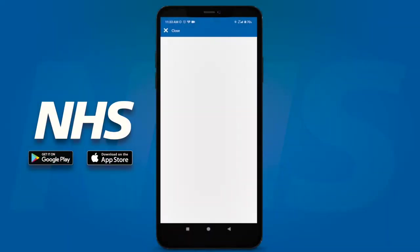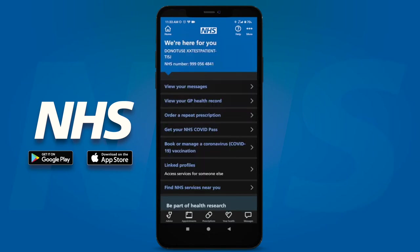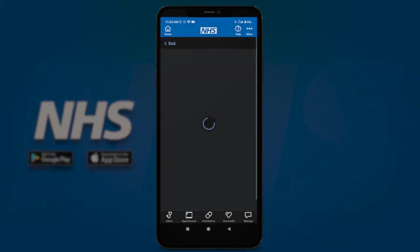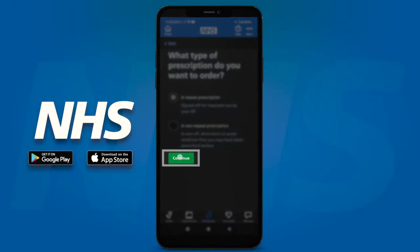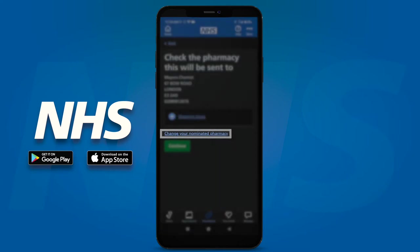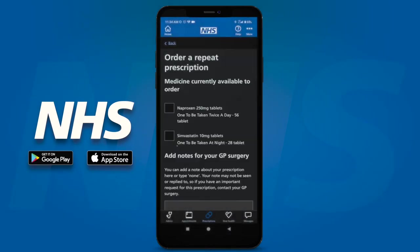To order your repeat prescription, first open up the NHS app and log in. Now click on the green 'Order a Prescription' button located at the top. Choose a repeat prescription and press the green continue button. Non-repeat prescriptions cannot be ordered via the app — if you need these, contact your practice. You'll now see where your prescriptions will be sent to. Click 'Change your nominated pharmacy' if you want your prescription delivered elsewhere, otherwise press the green continue button.